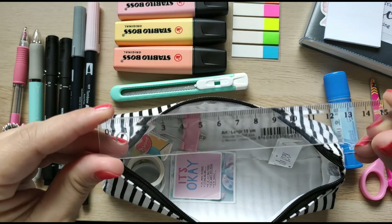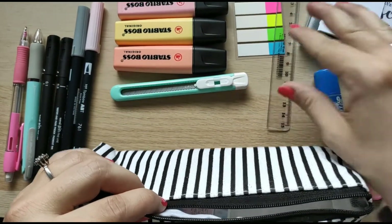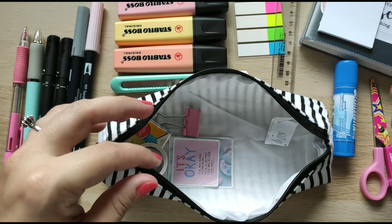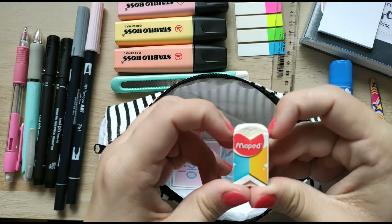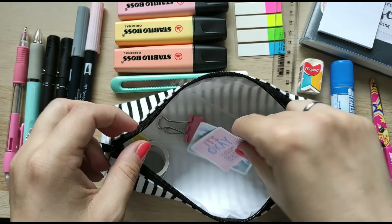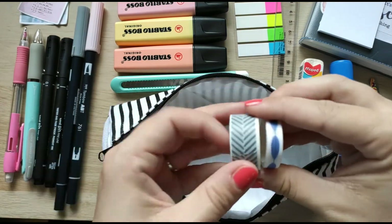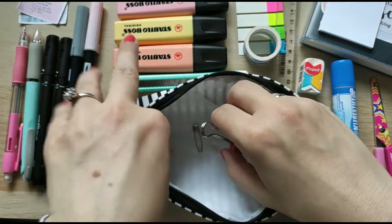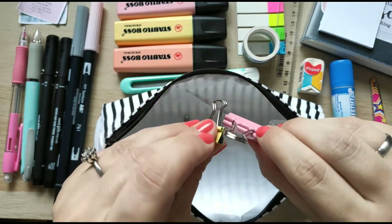And now here is my ruler, which I also use very often. Basically everything inside this pencil case I use almost on an everyday basis. I always have this eraser with me. There are also two stickers — I don't know how they got inside but they're here — and two washi tapes, which are my favorite ones. And there's this item I haven't used even once, but it looks so cute inside.